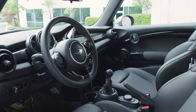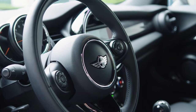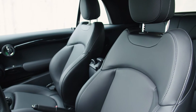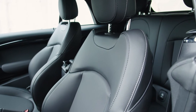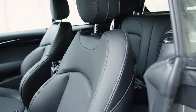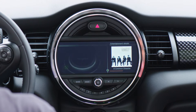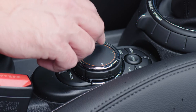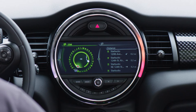The driver's space is very unique with loads of Mini-specific design features. When shopping for a Mini, you can select no less than eight different seat designs. These here are the basic leather and are quite comfortable. Where the original Mini had a massive speedometer right in the middle, it's now home to a large multifunction infotainment display. This shows navigation as well as parking assist radars when the car is equipped with them.